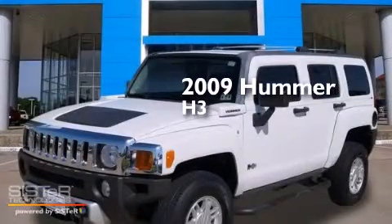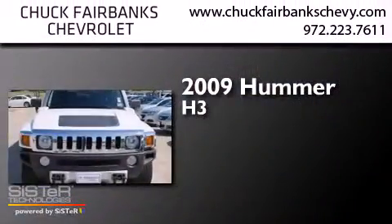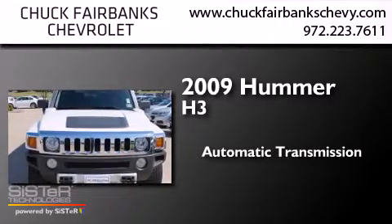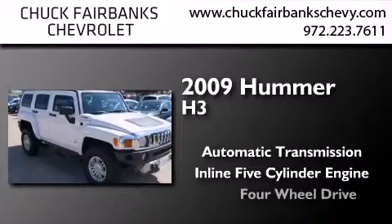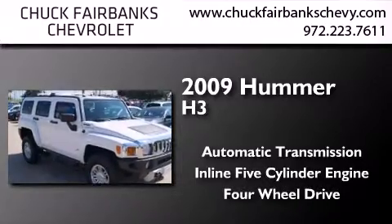This is a 2009 Hummer H3. This SUV has an automatic transmission, an inline five-cylinder engine, and the added safety and control of four-wheel drive.